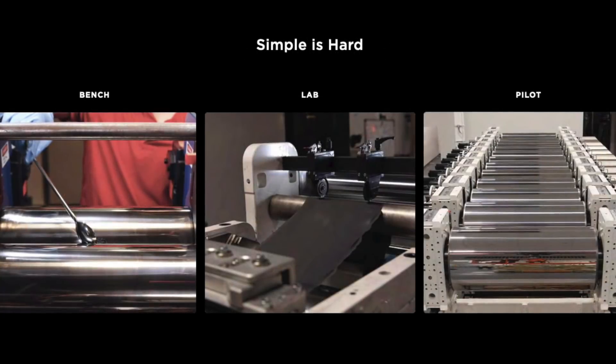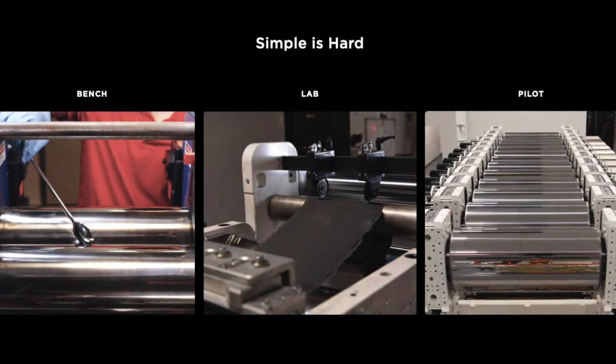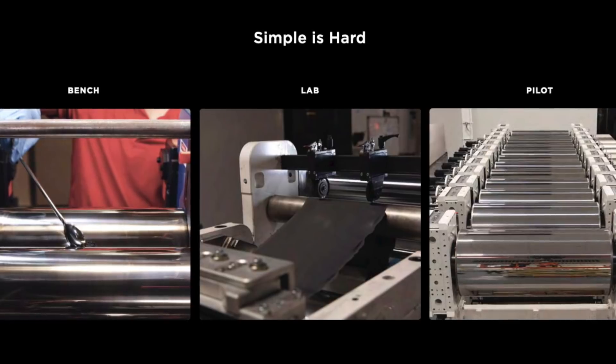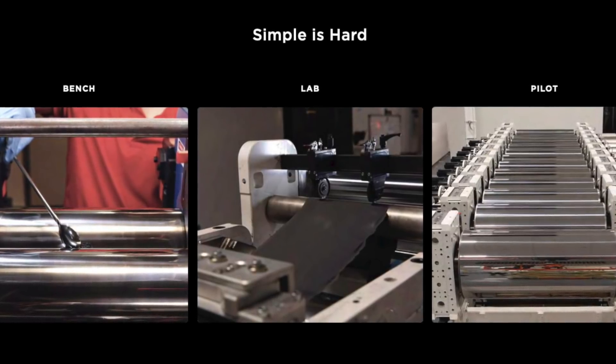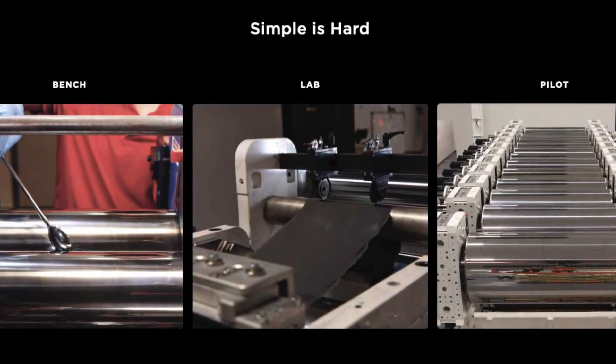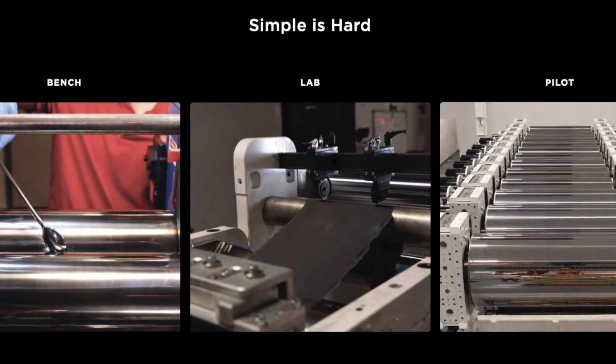What was the main chemistry change we saw in the 4680? The dry electrode process, the new cathodes without cobalt, and the anode with silicon. Of course, along with a battery at the ultimate size to deliver power, hold charge, charge fast, and not overheat.